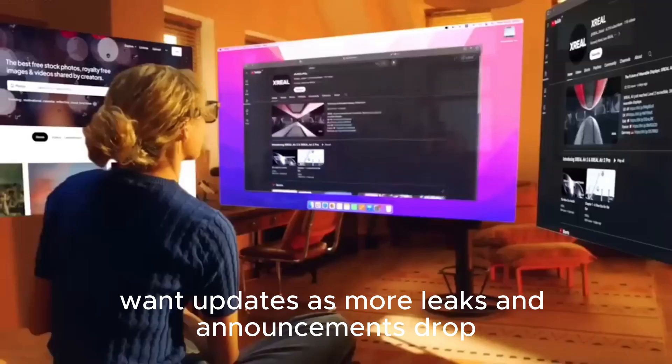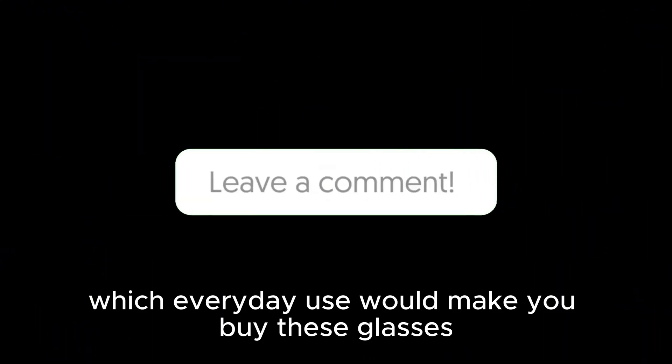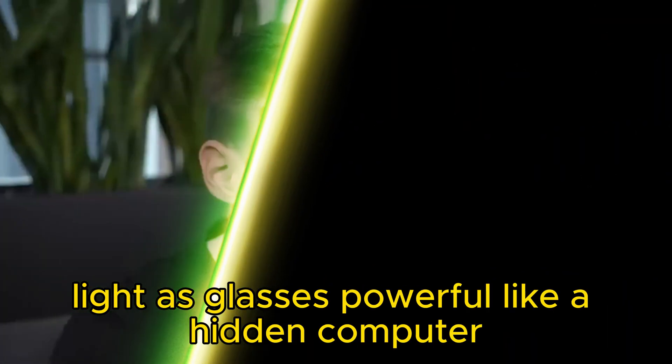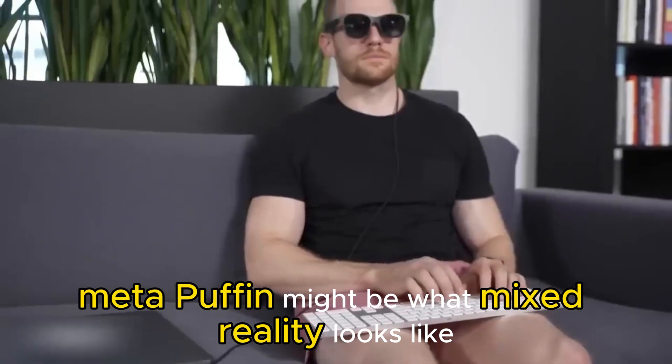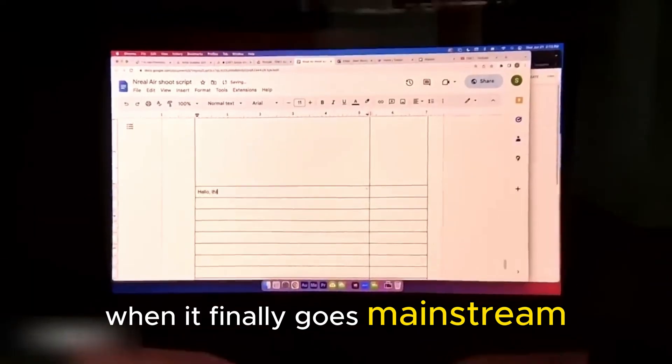Want updates as more leaks and announcements drop? Drop a comment. Which everyday use would make you buy these glasses? Light as glasses, powerful like a hidden computer — Meta Puffin might be what mixed reality looks like when it finally goes mainstream.